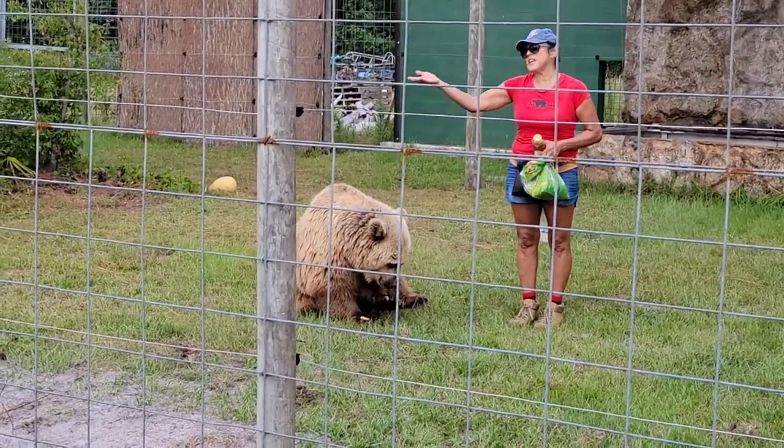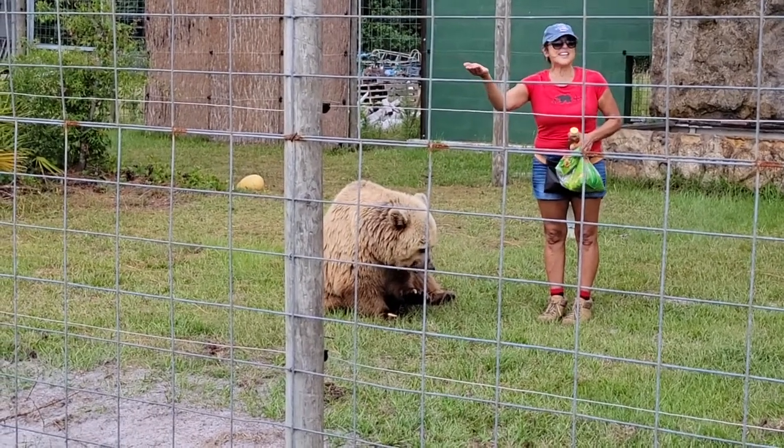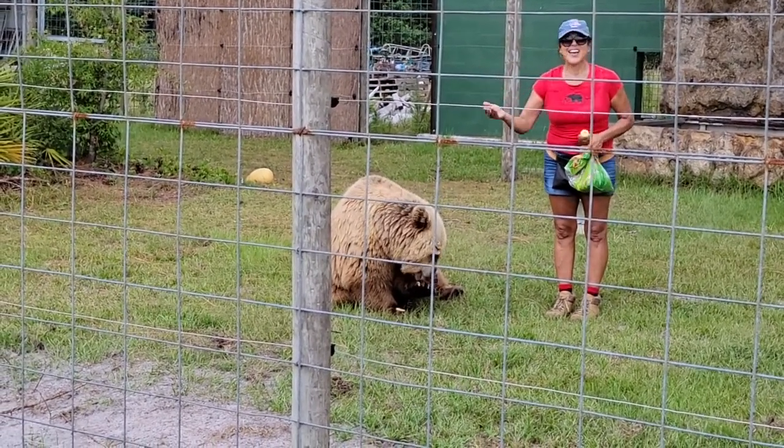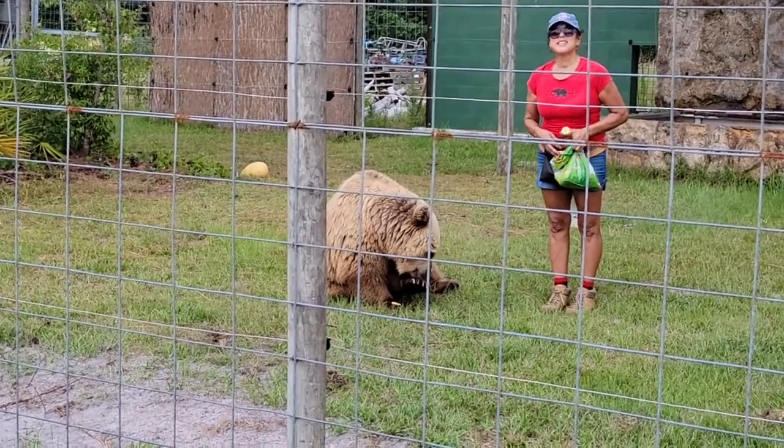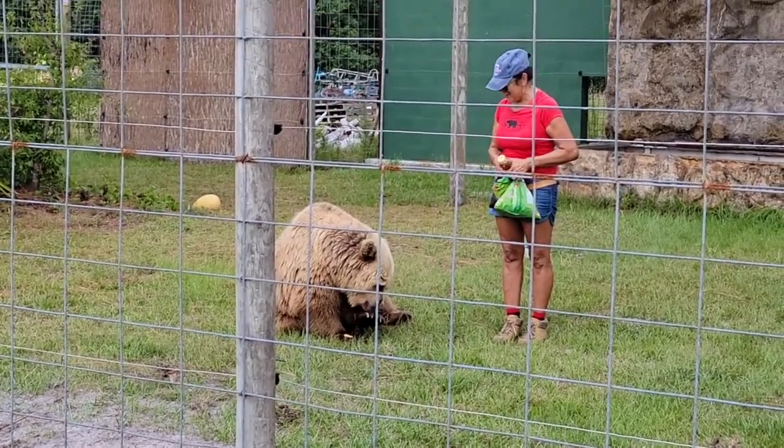When Ginger was born, she could fit in the palm of my hand and she weighed less than a pound. They start out so small and grow up to be such a large, beautiful animal in size.